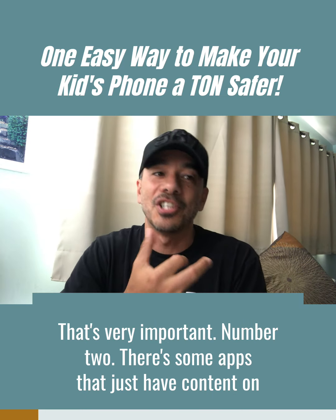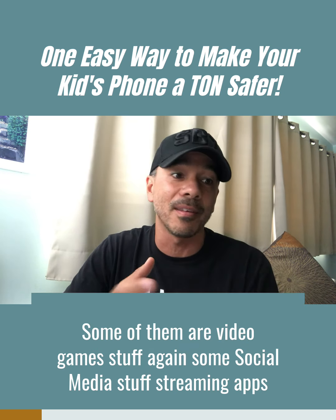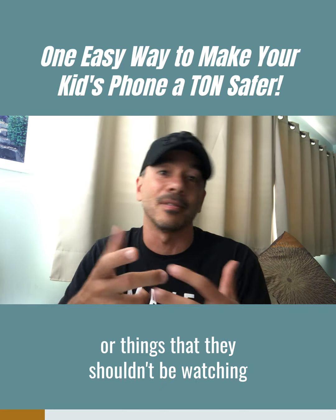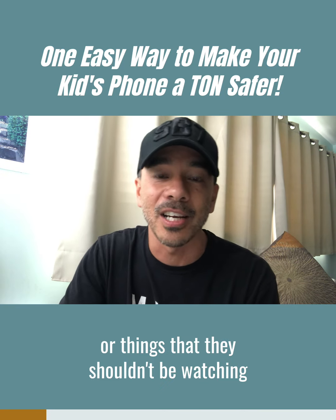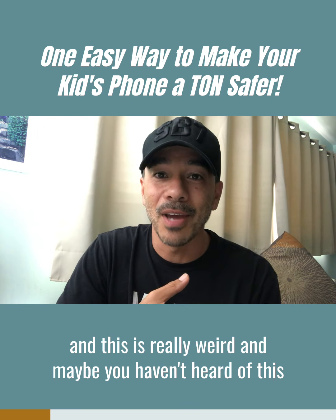Number two, there are some apps that just have content your kids shouldn't be looking at — video game stuff, social media stuff, streaming apps — things they shouldn't be watching or looking at.